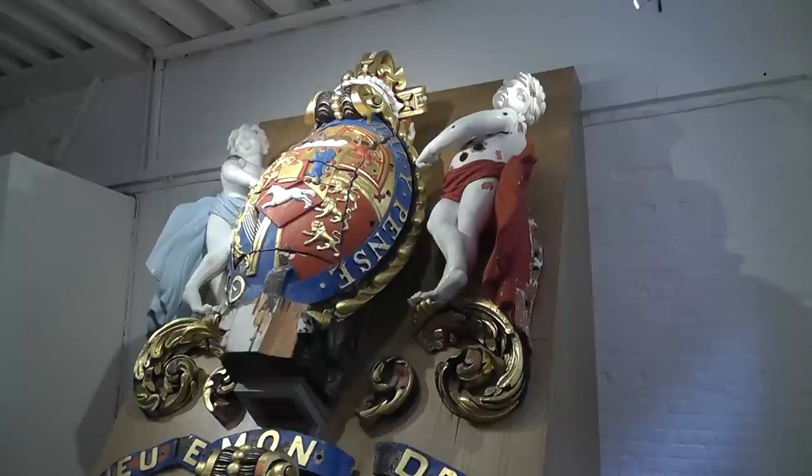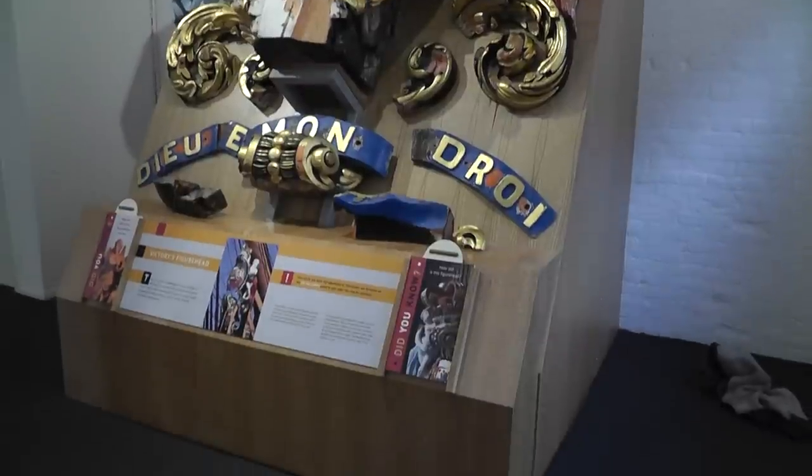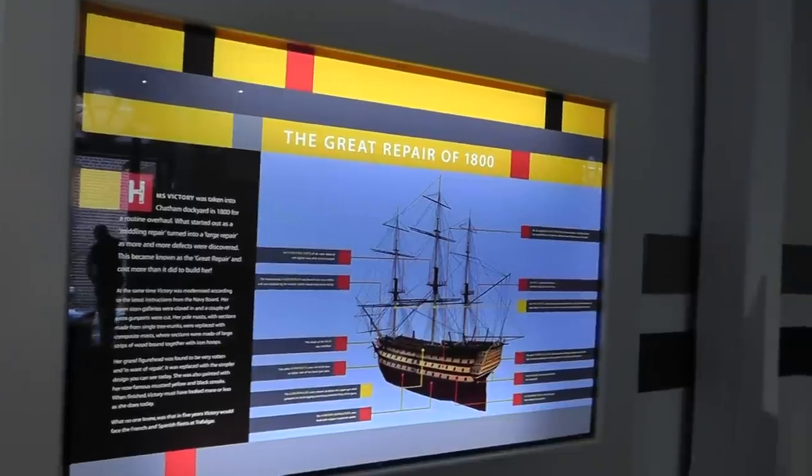Ships of the line like Victory, all wooden ships, were made of biodegradable materials, so it's hardly surprising that virtually every five minutes they needed something doing to them. What we're doing is just the latest in the long line of repairs to Victory.